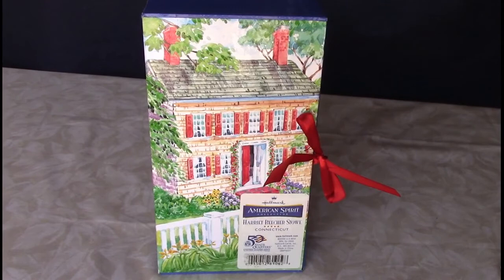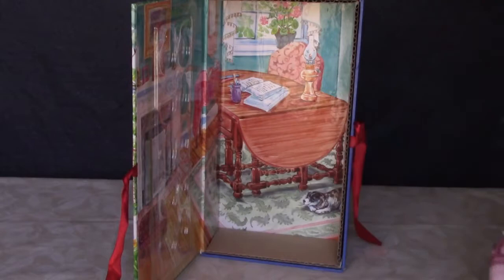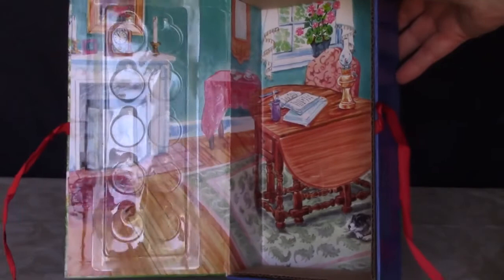I was happy to get this cloth Harriet Beecher Stowe doll for my New England Dolls collection. She was made by Hallmark as part of a series to go along with the state quarters, but they didn't make all 50 states — I think they stopped after the first year or so. She's the Connecticut doll. There's a plastic holder for the quarters on one side of the box, and the inside is printed to look like the inside of a room.